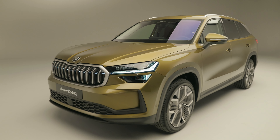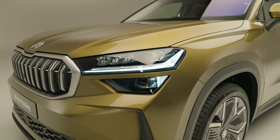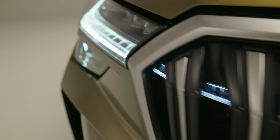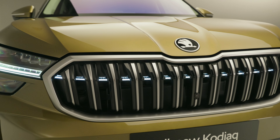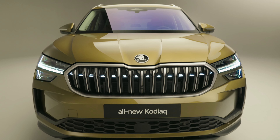First up, we have to talk about the look. Skoda's kept the split headlight design from the previous generation Kodiaq, but they've slimmed them down and given it a new daytime running light signature. Some models, the higher spec ones, get this rather tasteful illuminated strip across the grille. The grille itself is bigger, wider, and more imposing than before. I think it looks a little bit more German, dare I say it.